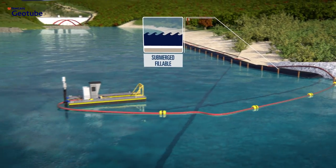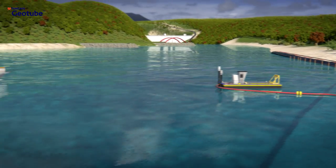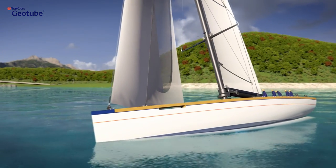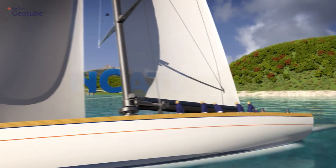Be inspired. Discover how the knowledge and experience of Tenkata Geotube engineers can help you contribute to make our world a more sustainable and safer place.